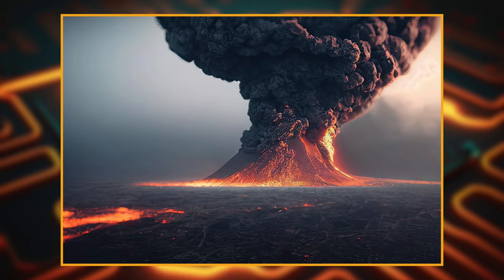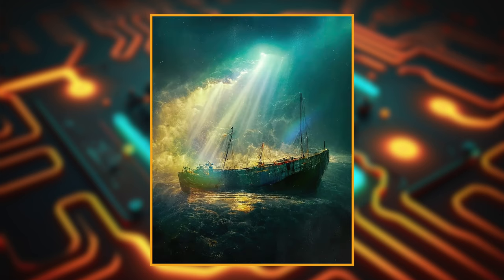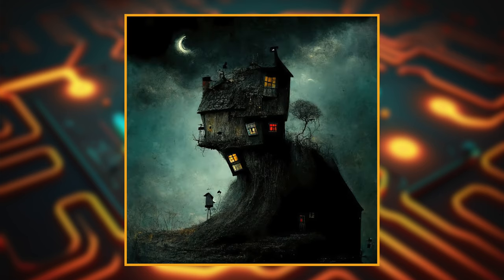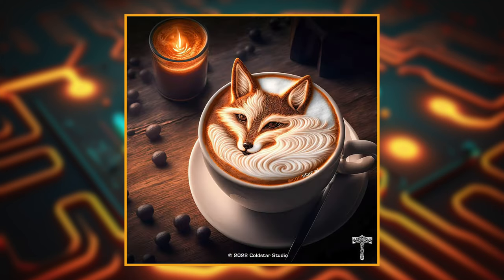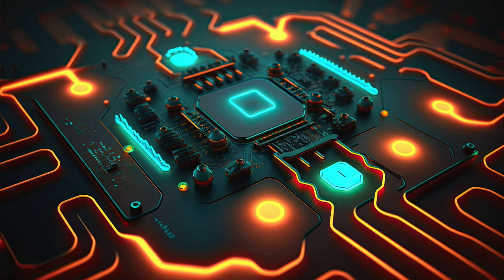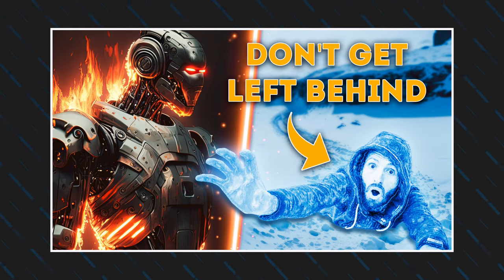Midjourney is probably already on your radar because the incredible AI images it can generate are all over the internet right now. All of these images were generated using Midjourney's text-to-image AI. As a content creator, you can use Midjourney to create all sorts of assets like backgrounds, artwork for storyboards, and so much more. I actually created part of the thumbnail for this video using Midjourney.